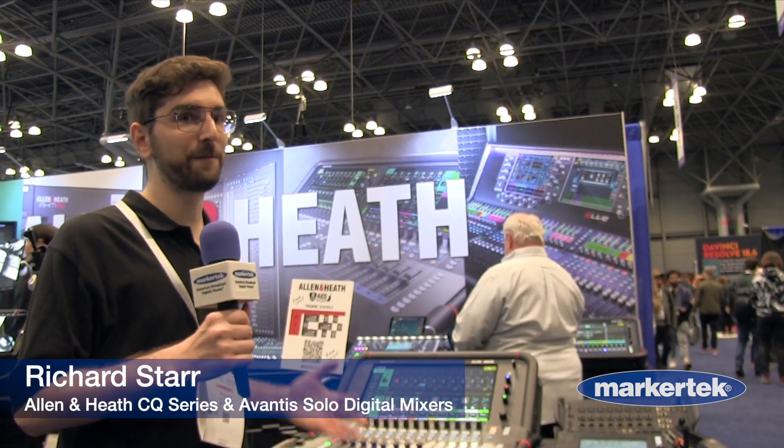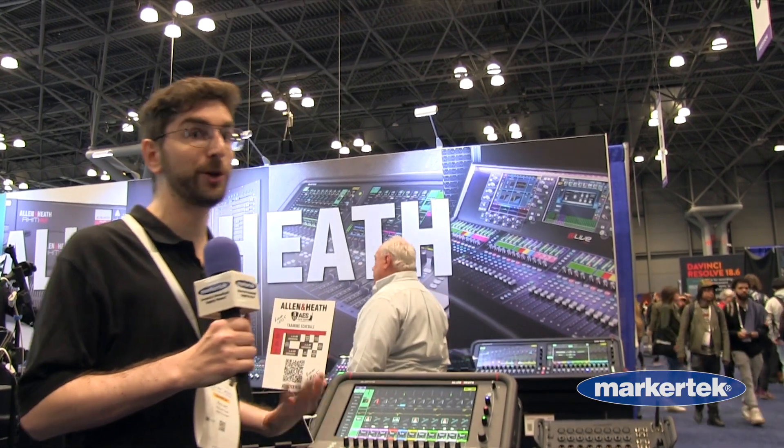Hi, I'm Richard with Allen & Heath USA and we're here at the AES Show 2023 in New York. This is a very exciting show for us at Allen & Heath because we're presenting some new products.